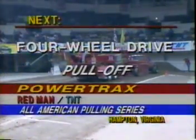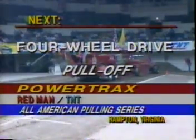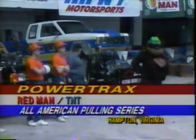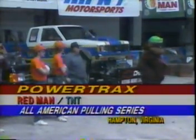TNT Motorsports ready to get this three-truck pull-off going. We've got two Chevrolets and one Ford, and Go-Go the grill and the official starter there.